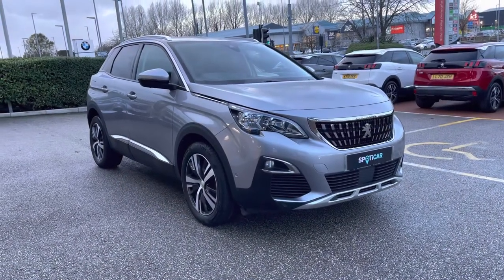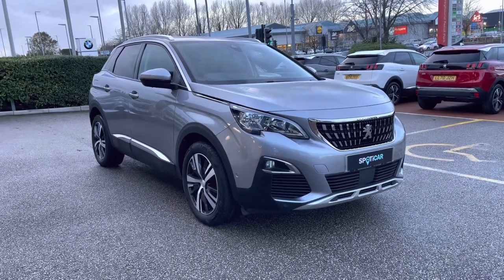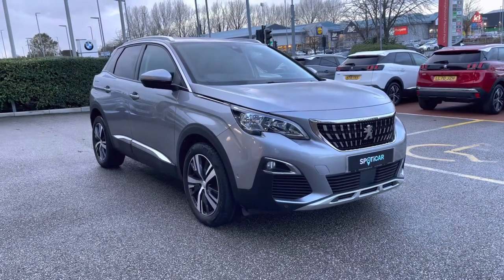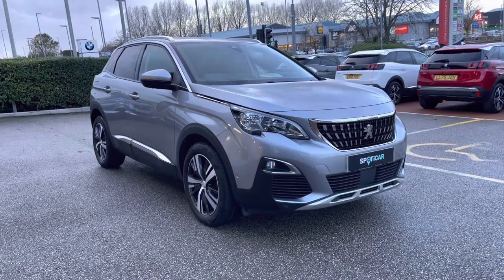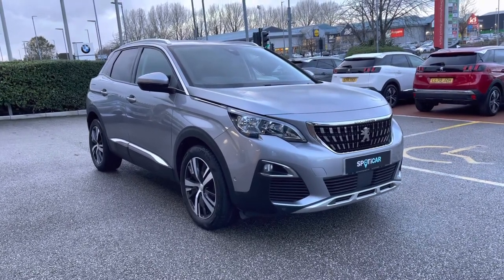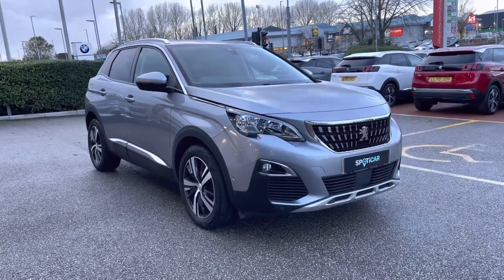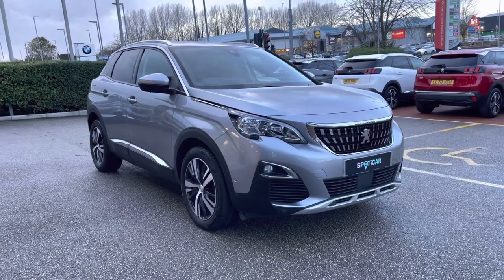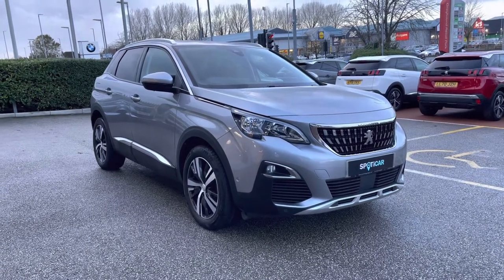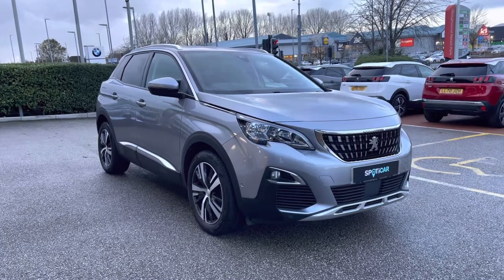This Peugeot 3008 is prepared to approved used standards with a 112-point check by our fully trained Peugeot technicians. All of our cars are subject to a £150 admin fee that covers the provenance check. Flexible finance packages are also available. For more information or for a personalised quote, please call 01244 398 600. Please do not forget to subscribe to our YouTube channel and follow our Instagram and Facebook pages. Thank you for watching, and we hope to see you here shortly at Swansway Chester Peugeot.